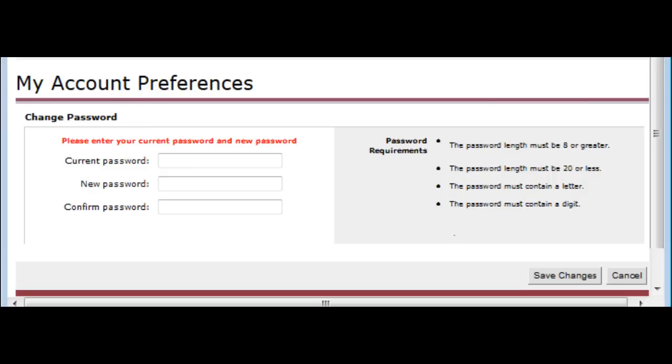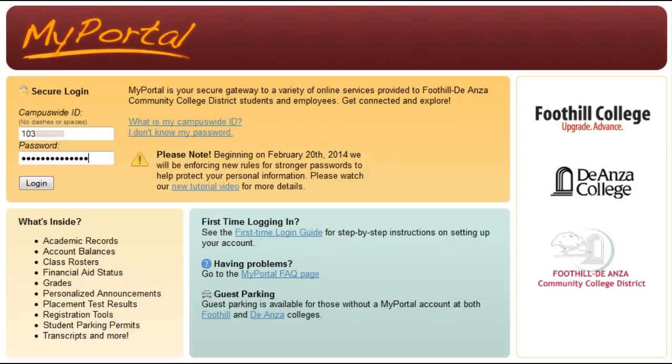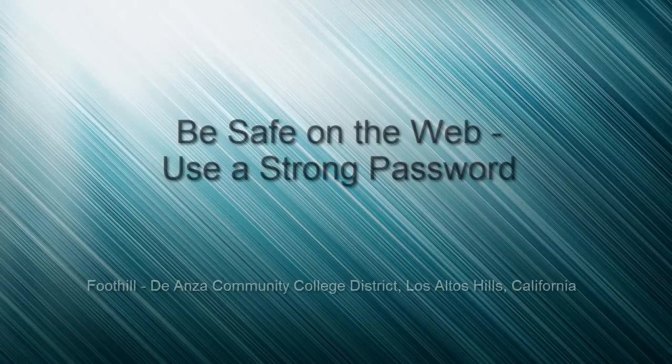Remember, the password needs to be at least eight characters, not more than 20, and must contain one letter and one digit. A special note for Foothill De Anza District employees who have an FHDA.edu email address: your new password will now be the one that you will use when you log into your email account. You can contact the call center for questions. Also, if for some reason you forgot your password, you can always go to the 'I Don't Know My Password' link on the homepage and reset your password.